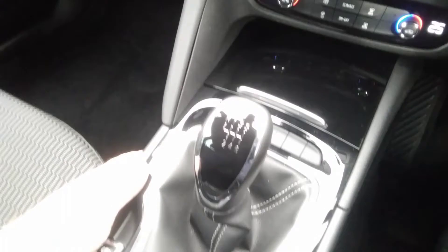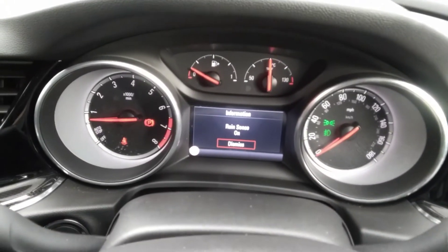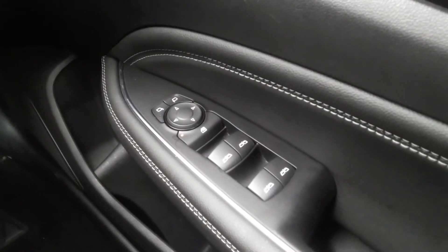It comes with a six-speed manual gearbox, lane departure warning system, and stop-start function. The SRI also has automatic wipers as well as automatic lights with front and rear fog, electric windows, and electric mirrors.